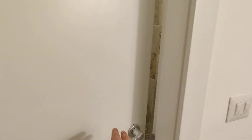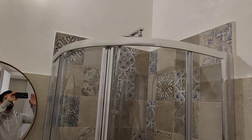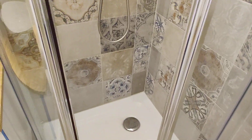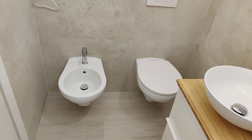Moving on, between bedroom number one and two, we have the bathroom. This is a shared bathroom between some of the rooms. Right here you can find the shower, the sink, and the toilet and bidet.